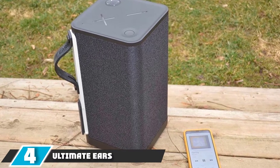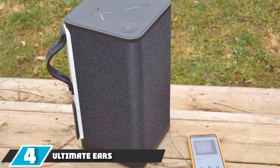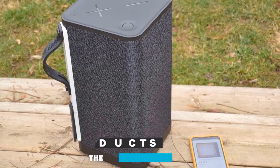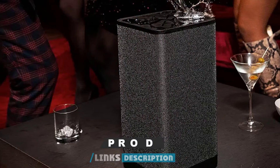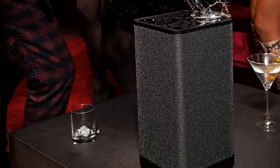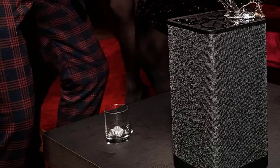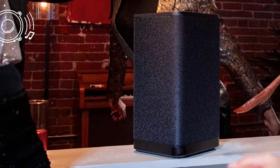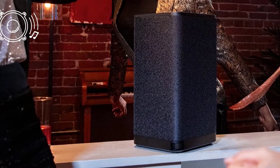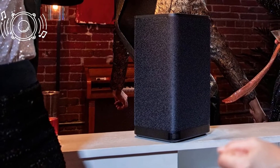Next at number 4, we have the Ultimate Ears Hyperboom Portable Wireless Speaker. This Bluetooth speaker is a versatile device offering both wired and wireless connectivity. It is equipped with one aux and one optical input, and it also has a USB charge-out so you can charge your phone with this speaker. Moreover, it comes with a powerful battery running for up to 24 hours, allowing you to play music endlessly. Music sharing is very convenient through this speaker.